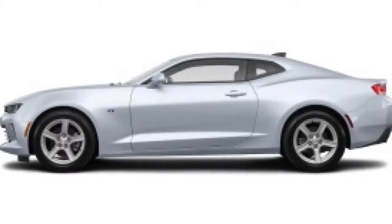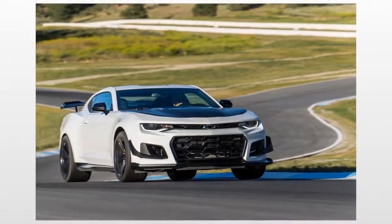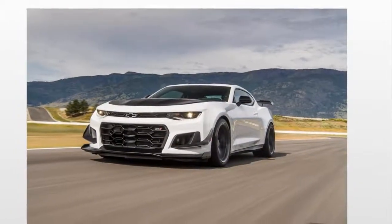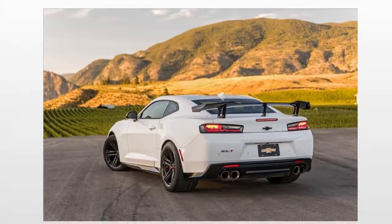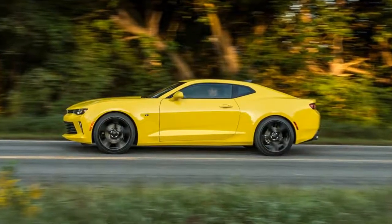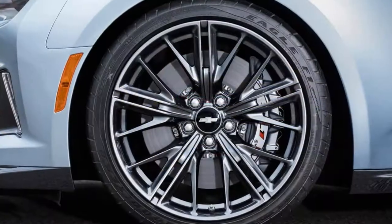On top of that, consider the 1LE Track Performance Package, which brings the excellent FE4 suspension, an electronic limited-slip differential, and Recaro sport front seats. The 2018 Chevrolet Camaro is available as a 4-seat coupe and convertible, with 1LS, 1LT, 2LT, 1SS, 2SS, and ZL1 trim levels. The LS and LT models come standard with a turbocharged 4-cylinder, and a V6 is also available. The SS has a V8 and the ZL1 has a supercharged V8. The 1 and 2 represent levels of equipment, but there are several optional packages and standalone items to help you customize your Camaro.